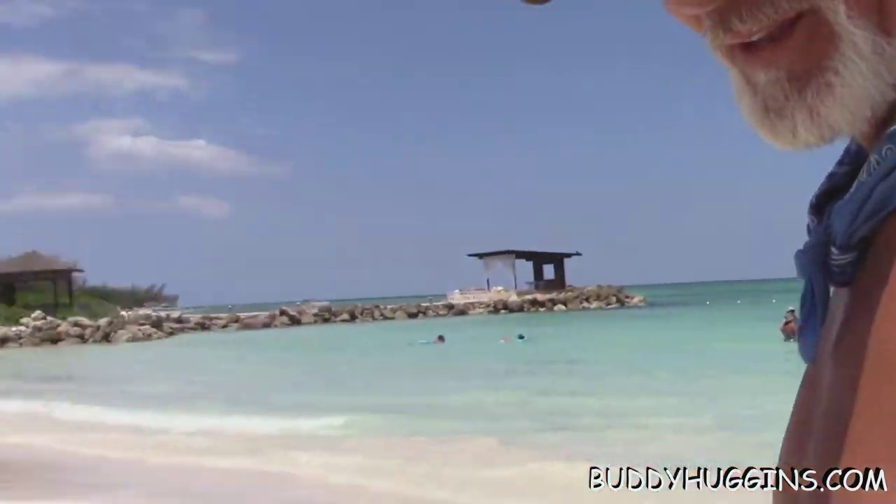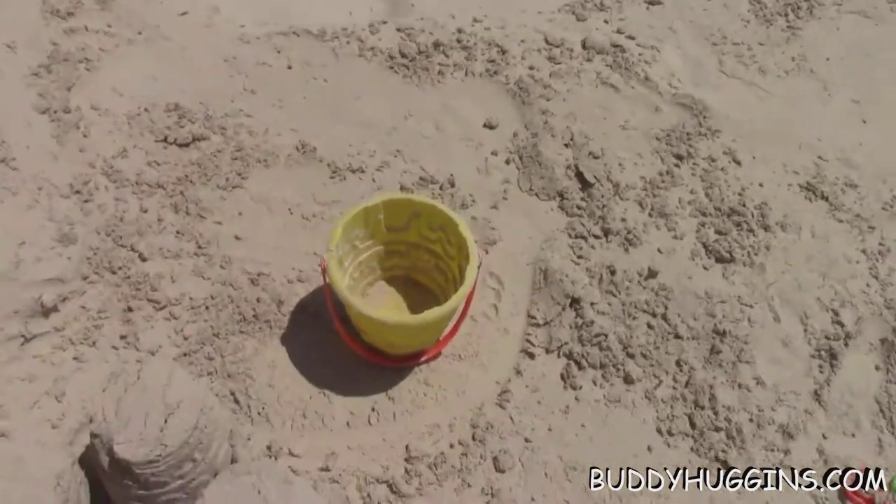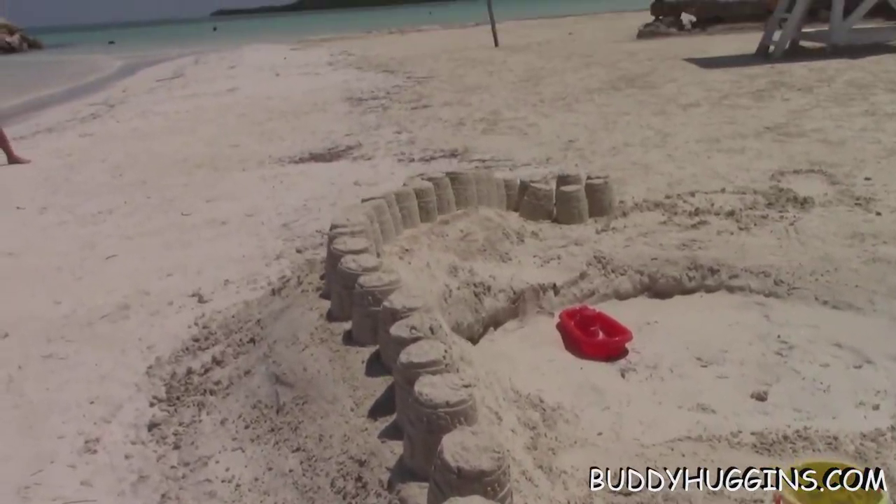Hey everybody, this is Buddy. This is the first sandcastle of the day and it looks really good. The bucket actually has the form in it and they based their design around it. It's really cool.